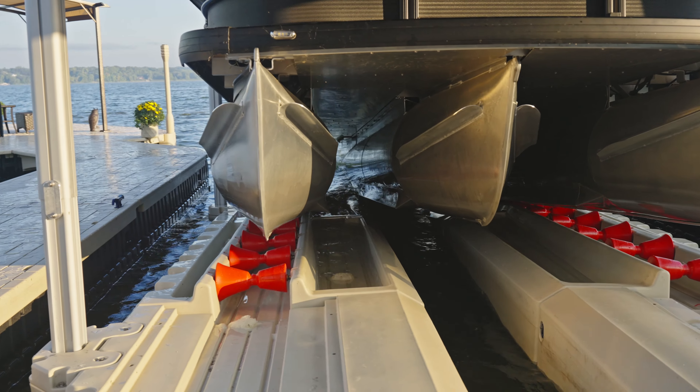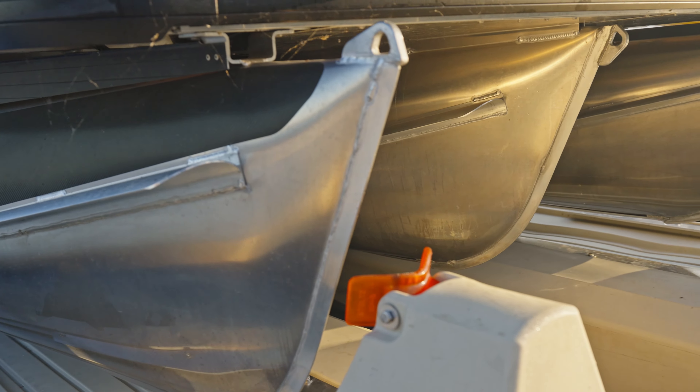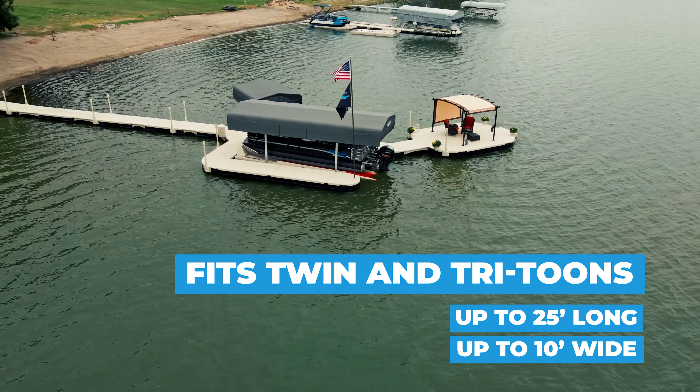With an adjustable center beam and bow stop, the WaveArmor Pro Pontoon Port can accommodate both twin-toon and tri-toon configurations up to 25 feet in length and up to 10 feet wide.